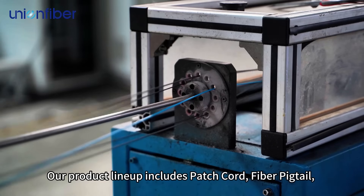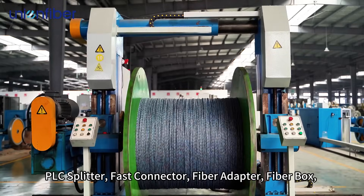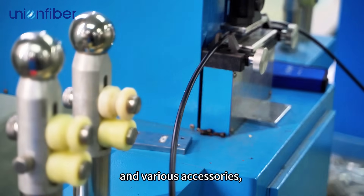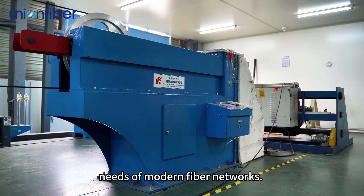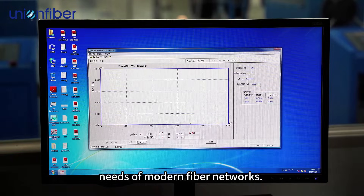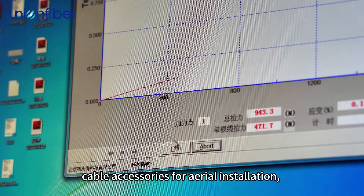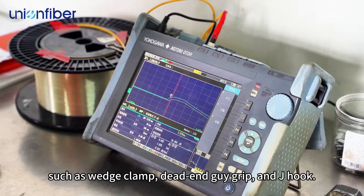Our product lineup includes patch cord, fiber pigtail, PLC splitter, fast connector, fiber adapter, fiber box, and various accessories, all engineered to meet the diverse needs of modern fiber networks. Additionally, we provide fiber cable accessories for aerial installation, such as wedge clamp, dead-end guy grip, and J-hook.